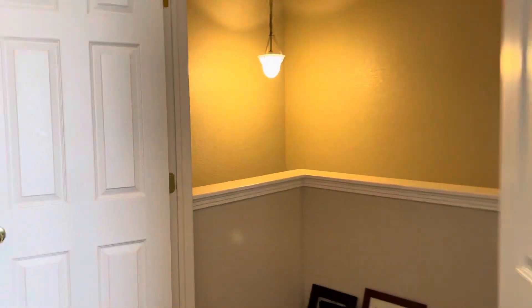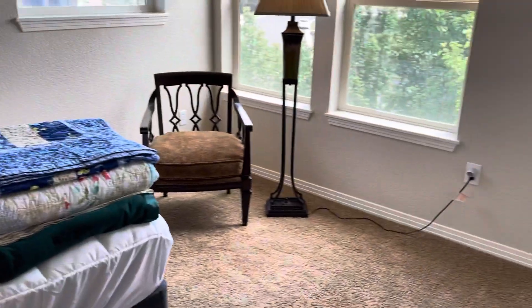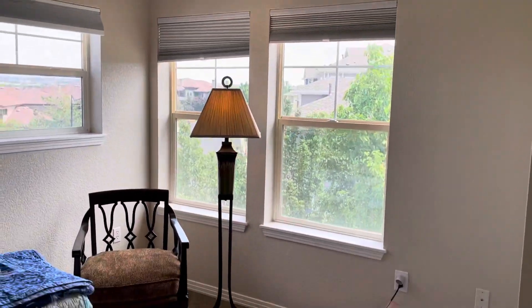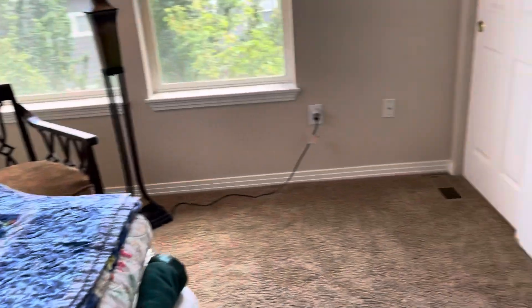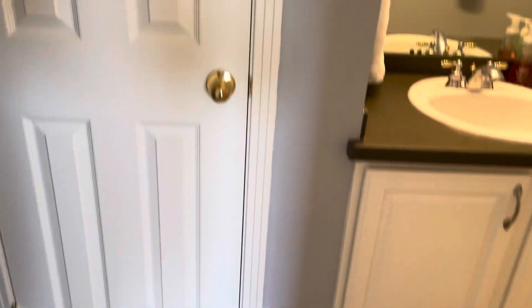Across from the master bedroom, we'll find the second bedroom — very good size as well. Large windows and good space in here, with the tall ceilings again. Has a closet with its attached bathroom straight ahead. Find the linen closet, tile floors, and a nice vanity.